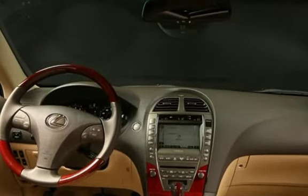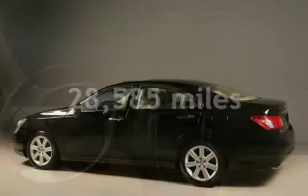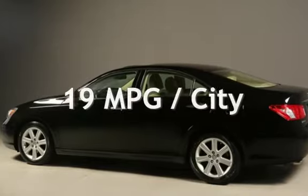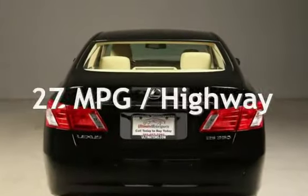This Lexus is a great value with less than 29,000 miles on the odometer. Estimated fuel economy for this vehicle is 19 miles per gallon in the city and 27 miles per gallon on the highway.